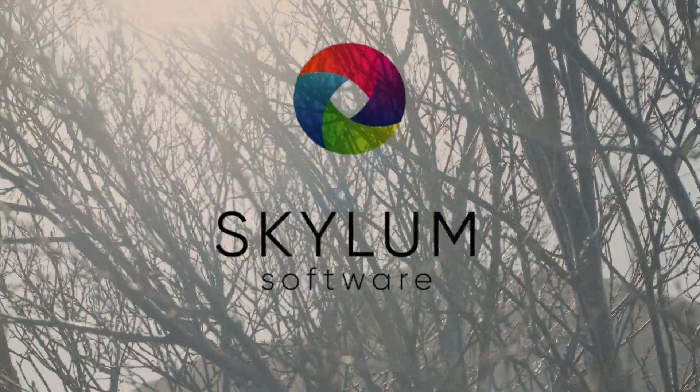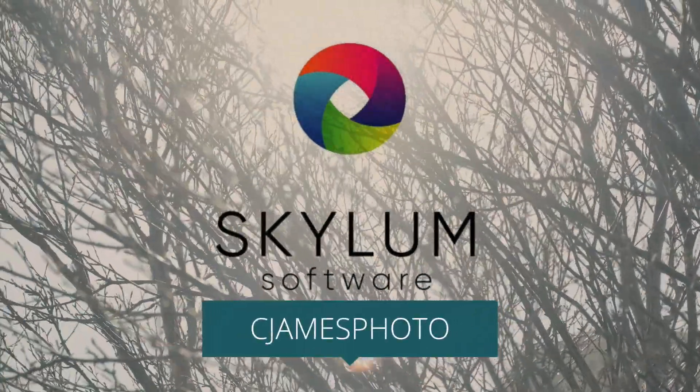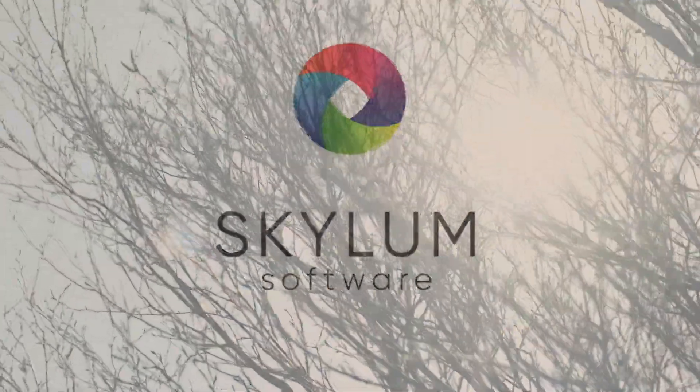This episode is sponsored by Skyloom. Use the coupon code CJAMESPHOTO to get $10 off your purchase. The link is in the description.